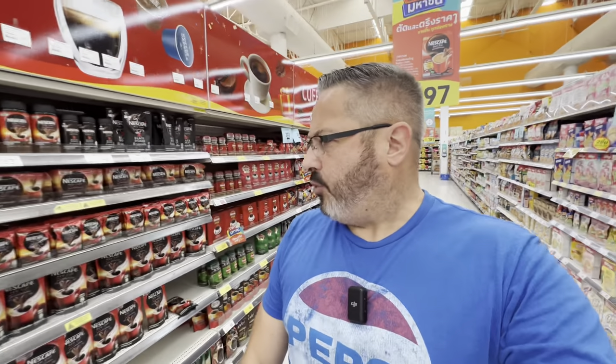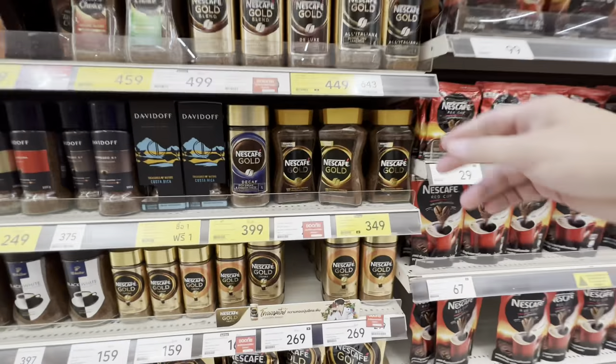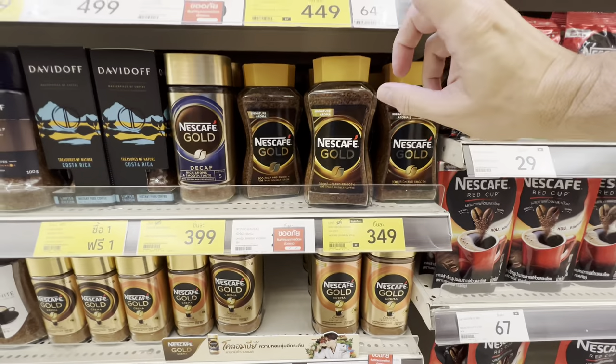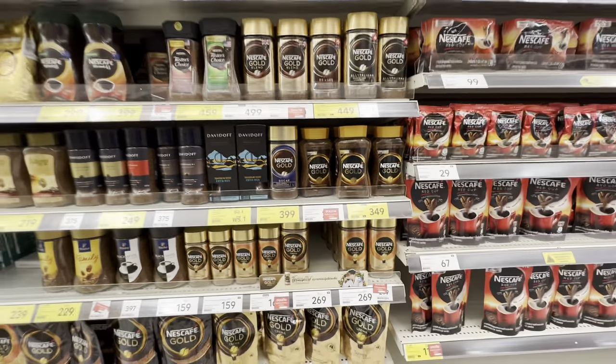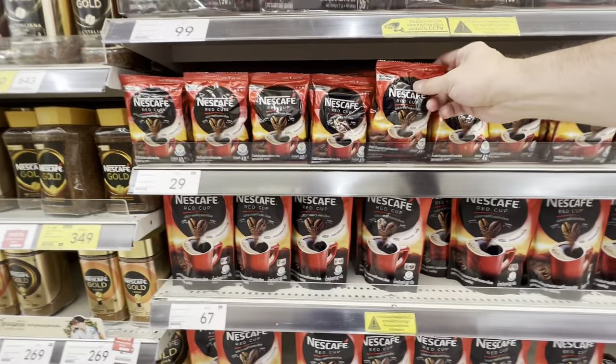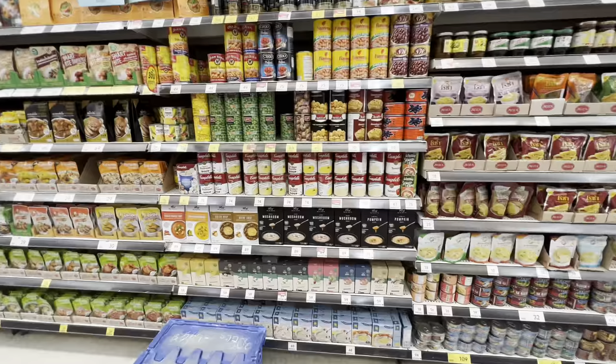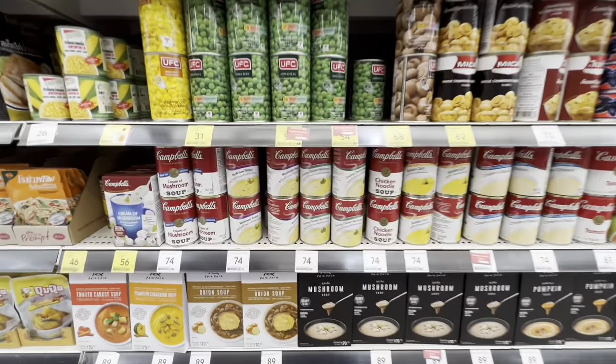Coffee is definitely a newer drink here in Thailand, and I don't drink coffee so I probably can't give you a great idea of what it costs. But just for example, a jar of Nescafé Gold is 349 baht — that is ten dollars US for that size. Some of these Nescafé single-serve packs are 29 Thai baht, which is a little under a dollar US.